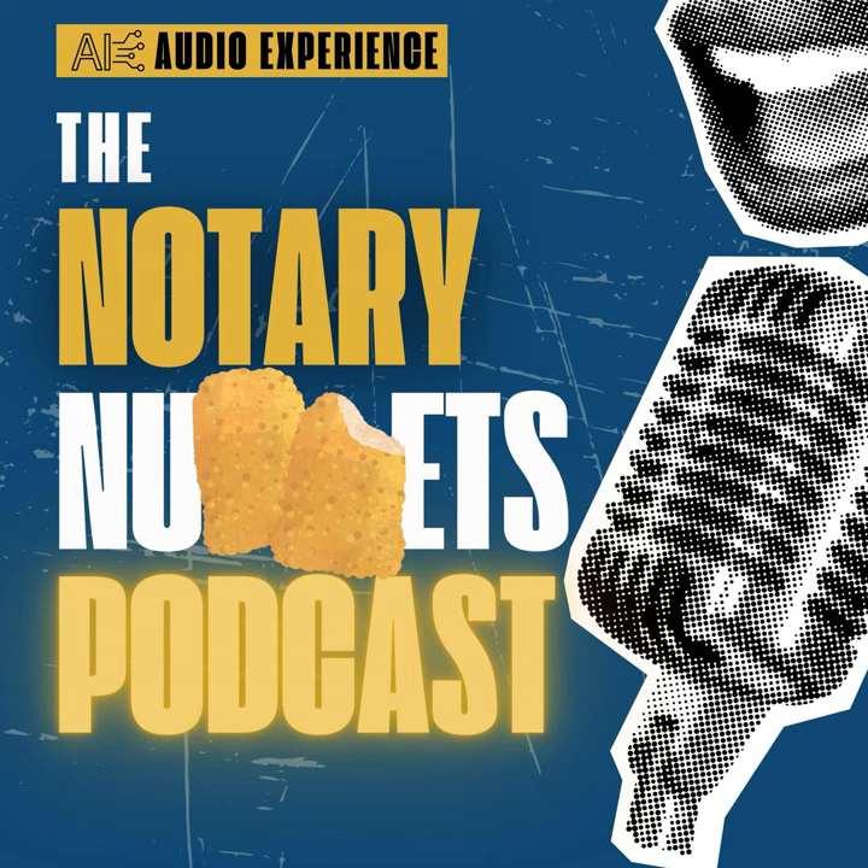Welcome back to the Notary Nuggets podcast, where we spill the beans on all things notarization and zoom into the zany world of the notary business. I'm your host with the most — the Joe Rogan of notarization, if Joe Rogan knew his embossers from his acknowledgements. So buckle up, my notary comrades, as we leap into the bustling intersection of technology and trust and uncover the secrets of making your notary website the ultimate tool for document authentication services.